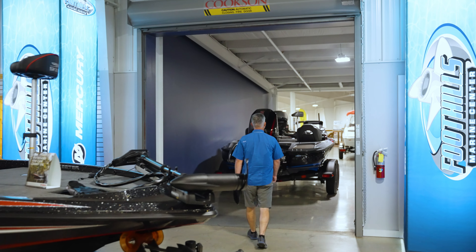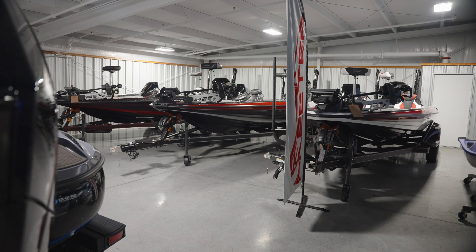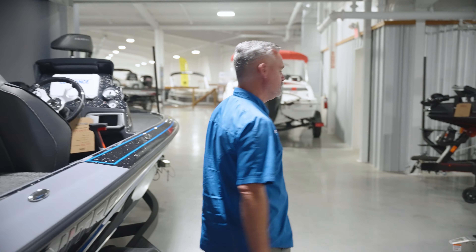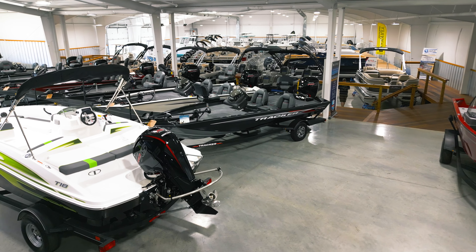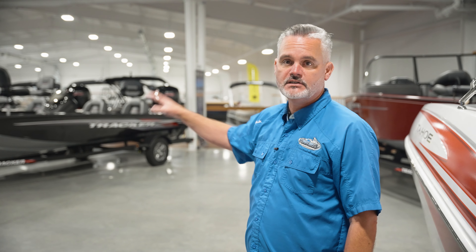All right, that's bass boats — plenty to see here — but let's move into our next showroom and take a look at some other boats. This was the first ever expansion at Foothills Marine, so in this little overflow showroom area we have some extra bass boats. Come on into the next building — in this showroom we display runabouts, deck boats, other pleasure boats, and our aluminum fishing line.